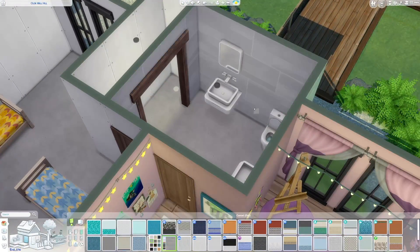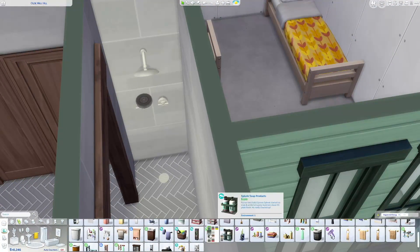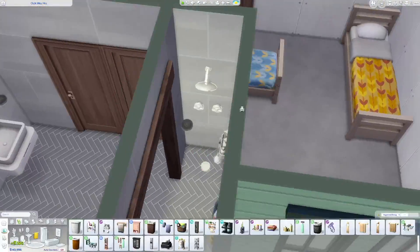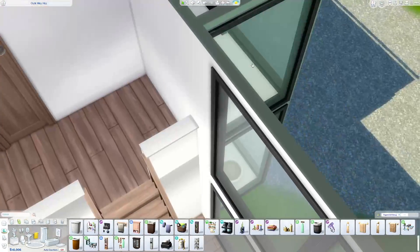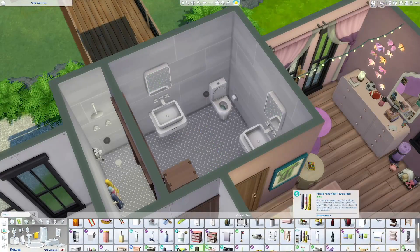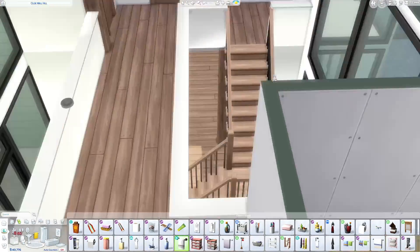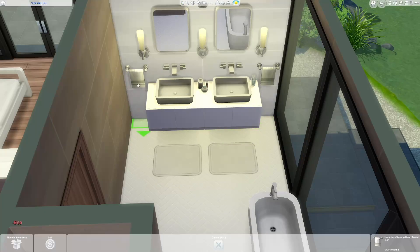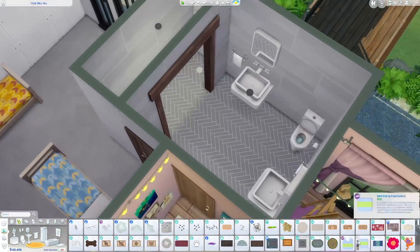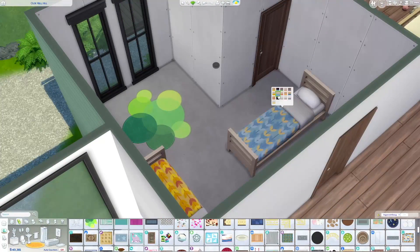They have a shared bathroom in between them with two doors. We have double vanities and double showers in this one, because there are two Sims in each room and they share it, so it's nice to have the extra shower and vanity. There's no extra toilet, but I didn't feel that was super necessary. We use Spa Day tiling and a mixture of the get-together herringbone tile — my favorite tile. I styled them very neutral, but customized just a tiny bit with the bath mats and stuff.